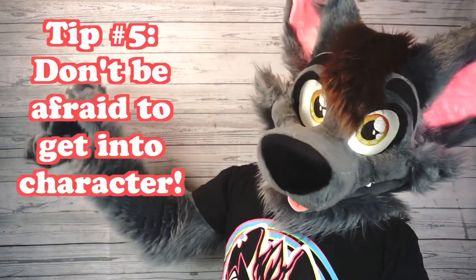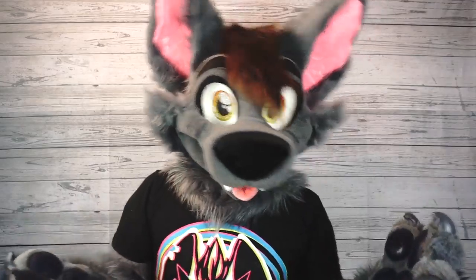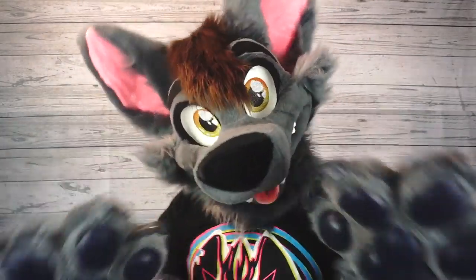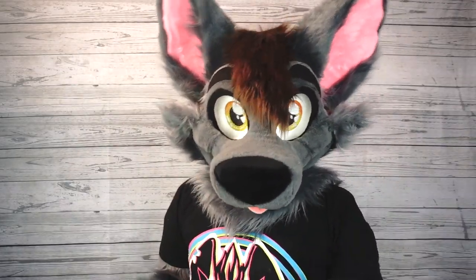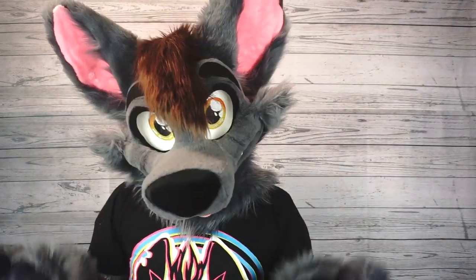Tip number five: don't be afraid to get into character. I know all of us are afraid of looking silly, but honestly, when you're wearing a fursuit, almost anything you do will look cute. The moment you loosen up and start to have fun with the character, the better the performance is going to be. So don't be afraid to do little things like batting at your ears or shaking your head around — just get into it.